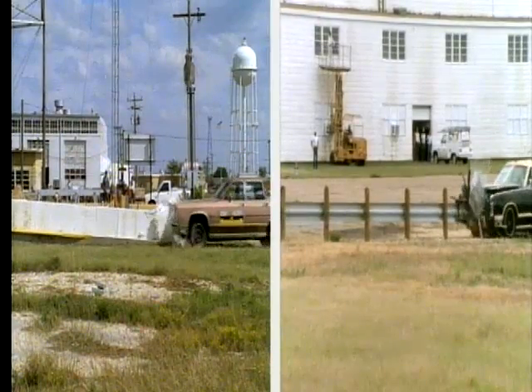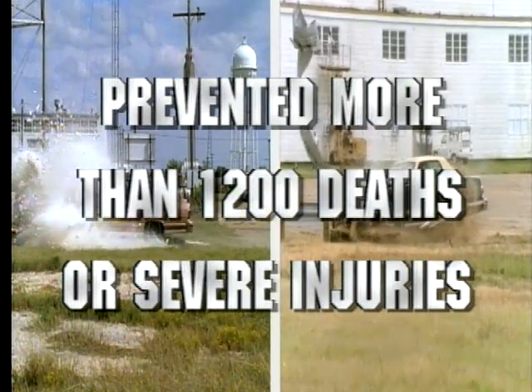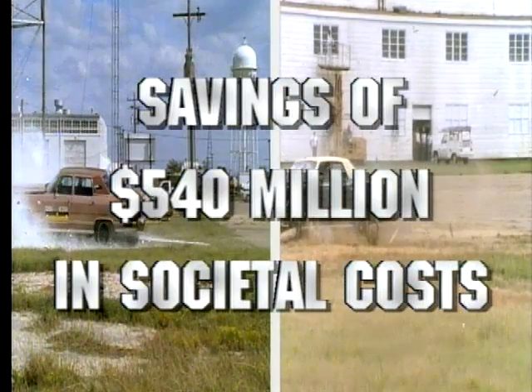Researchers estimate that the Ideum and ET-2000 have prevented more than 1,200 deaths or severe injuries. This represents a savings of $540 million in societal costs.